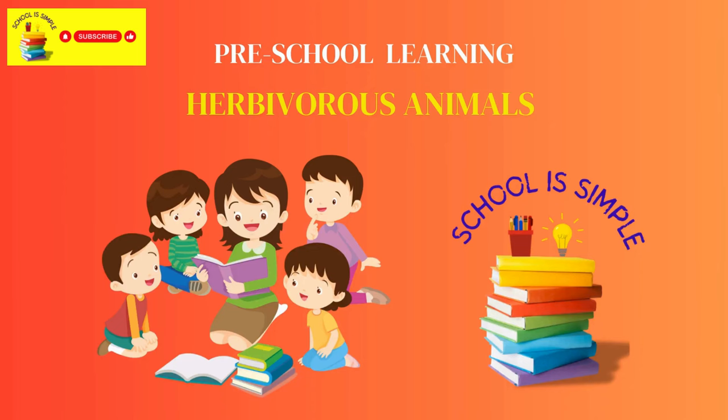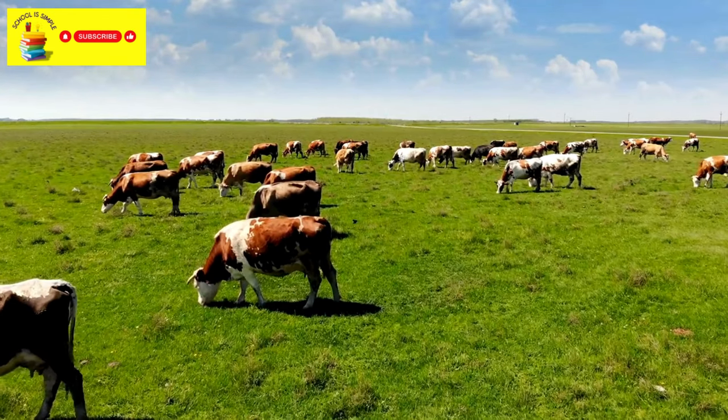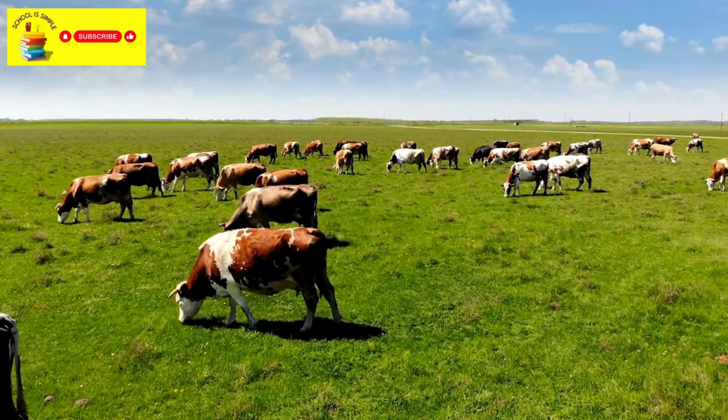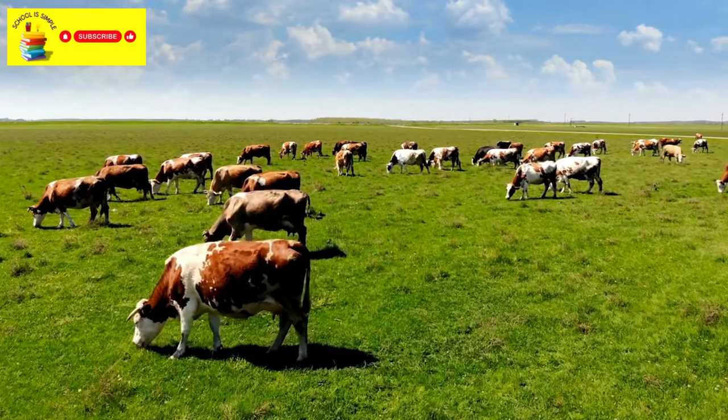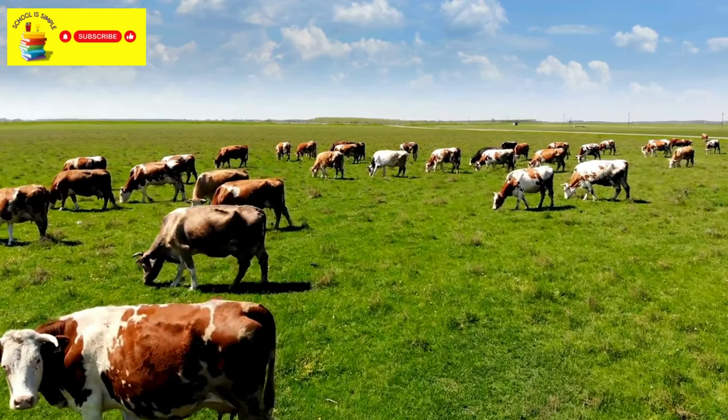Hi kids, let's learn about herbivorous animals now. Herbivorous animals are animals that eat plants as their food. They enjoy munching on leaves, grass, fruits, and vegetables. Let's see some herbivorous animals now.